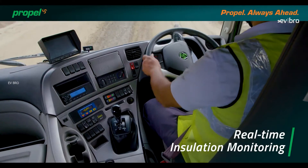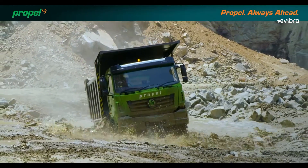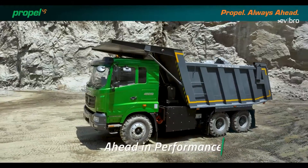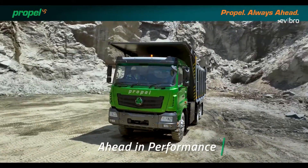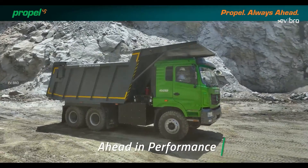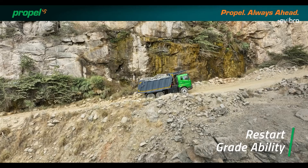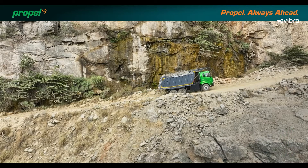Coming to the specifications of the Propel 45, the truck is made with a hard dock steel body. The dimensions are 8075 mm of length, 2800 mm of width, and 3650 mm of height. Its gross weight is 45 tons. The truck works with a 350 kW PMS motor, producing an impressive 2800 Nm of torque.